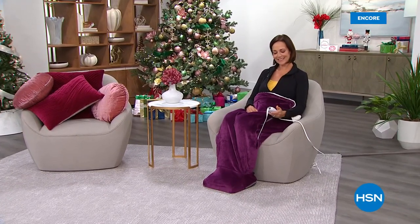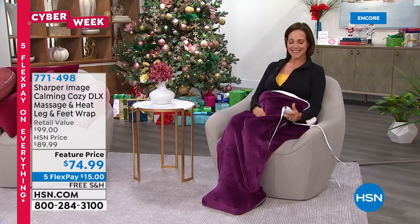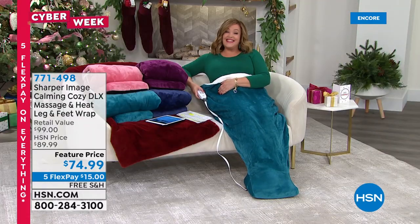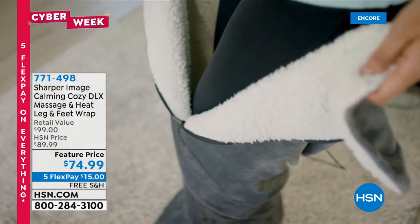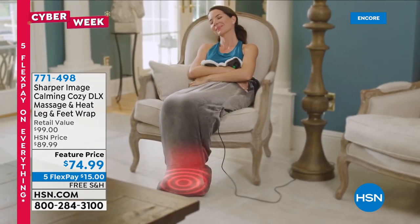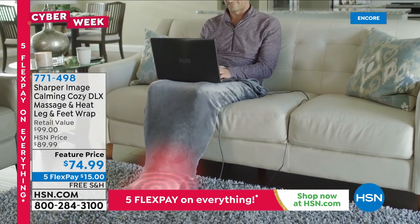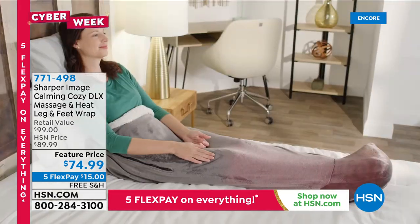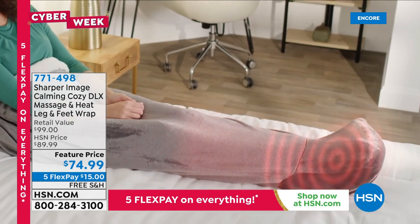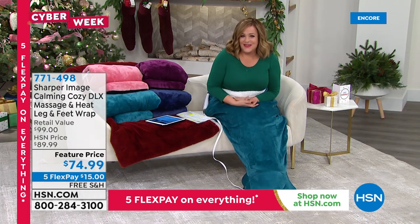From the geniuses at Sharper Image — known for innovation and technology since 1977 — here is your way to soothe tired, cold feet after a long day. You'll get three heat settings for the coldest wintry nights, nine vibration and massage settings for a total of 27 combinations. We're talking about relief in your feet, ankles, and legs at the press of a button, with a remote control.